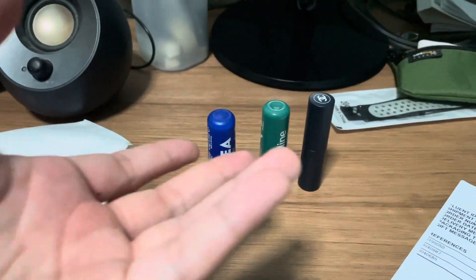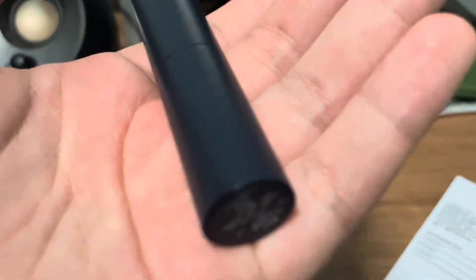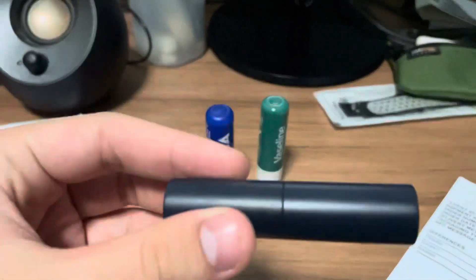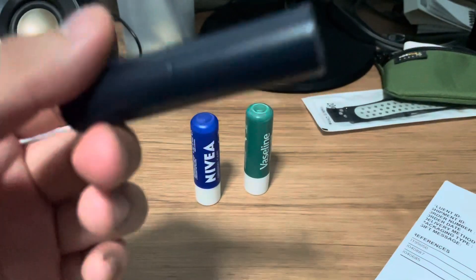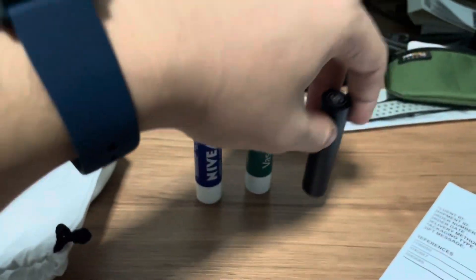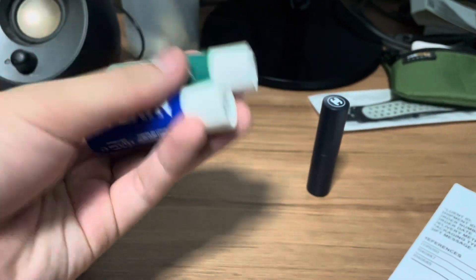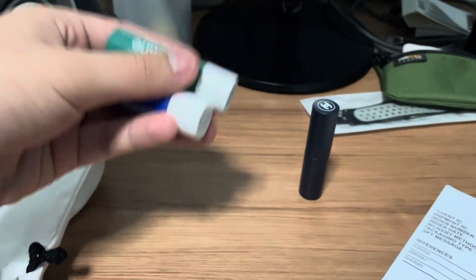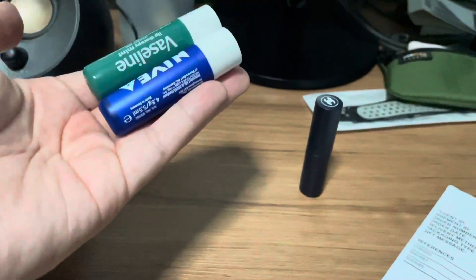I wouldn't say the Chanel is objectively worth it — how could someone pay 58 dollars for a lip balm, right? But hey, if you want something a little bespoke, something that when you pull out people will look at you differently, and something that can actually last you for a long time — then yes, pick Chanel. Other than that, Nivea and Vaseline are good alternatives if you want to save some money and just need a practical lip balm without needing something bespoke.